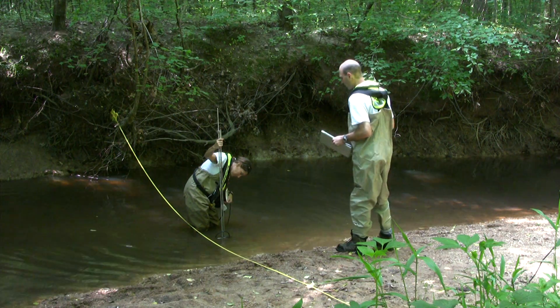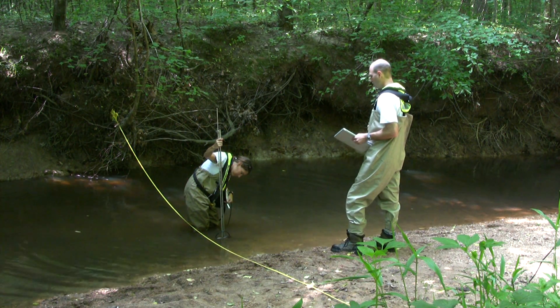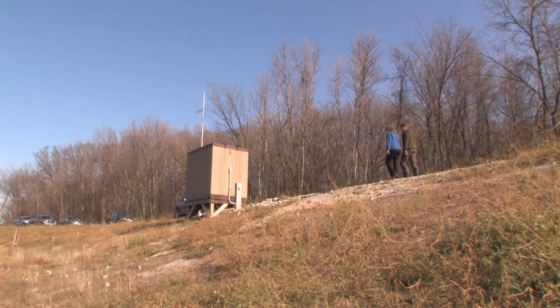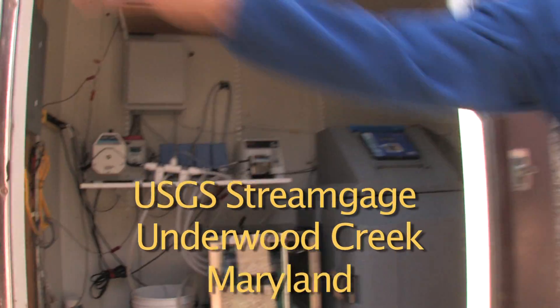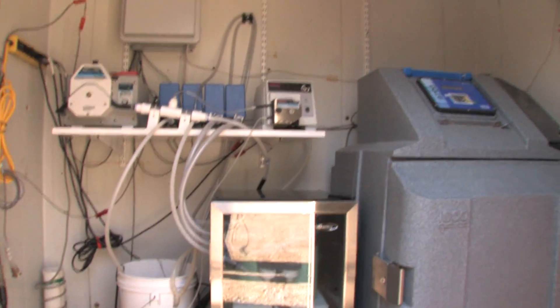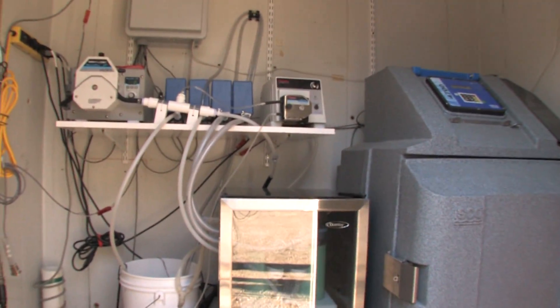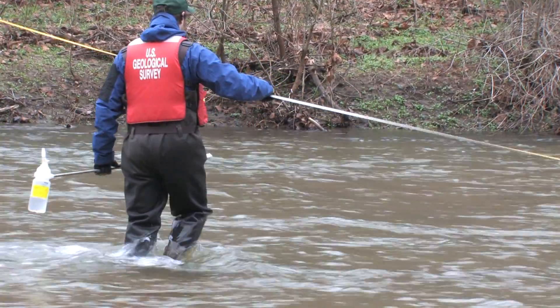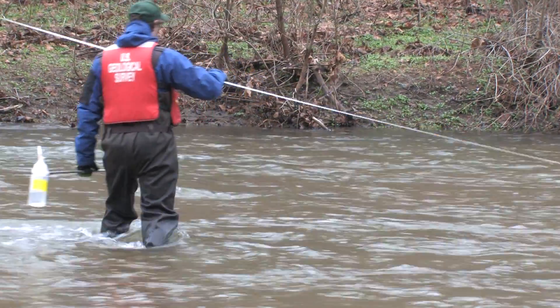An important part of rehabilitation projects is measuring success. Monitoring flow, water quality, habitat, and biological characteristics before, during, and after rehabilitation activities are especially critical for projects where there is a high risk to infrastructure or endangered species.